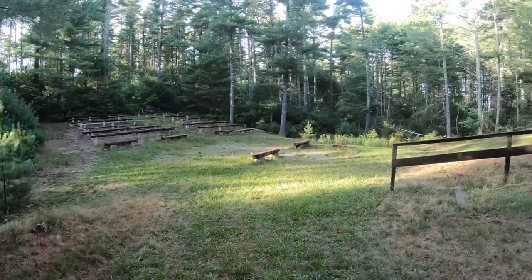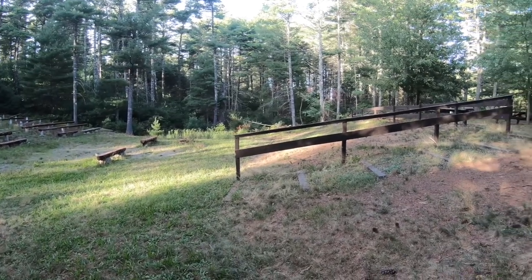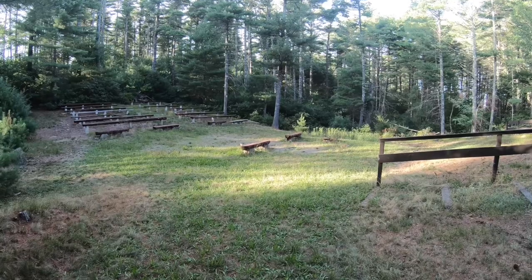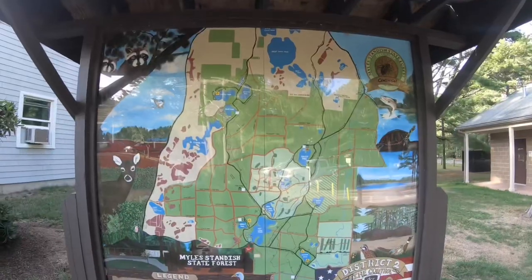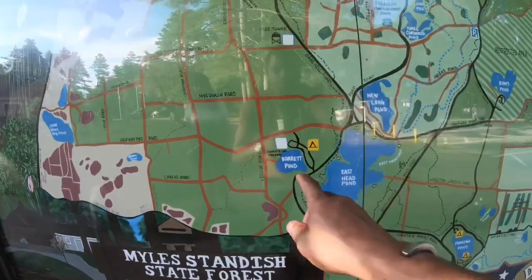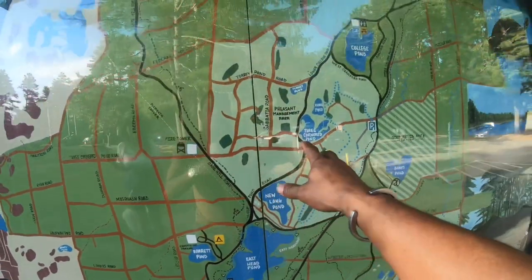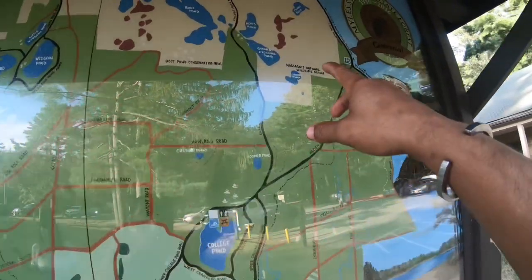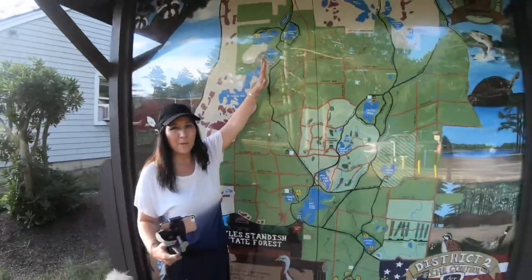After walking around two miles, we popped out at an amphitheater, and to our right is a building we're going to check out. You can tell this amphitheater has been neglected for quite some time — I could imagine what it used to be. Look at this map, guys — do you understand why I'm telling you this place is so huge? This is the biggest campground we've ever been to or seen.